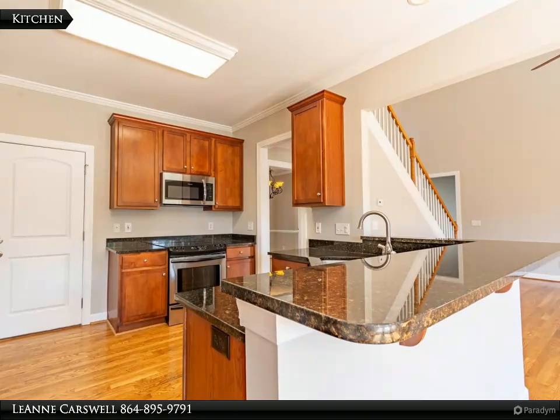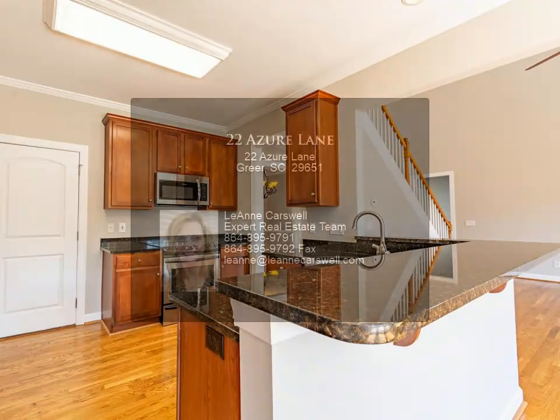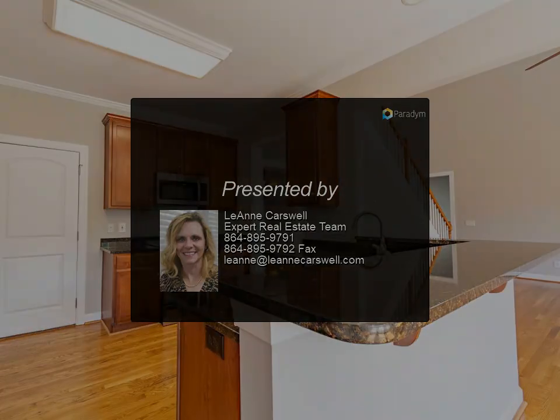The upstairs overlooks the living area and two bedrooms along with a bonus room await you. The large deck leading to the backyard offers a great amount of space and is perfect for outdoor activities or spending time with friends.